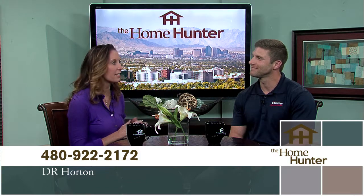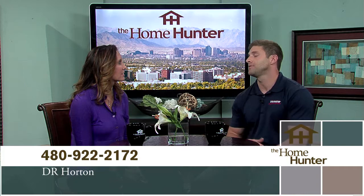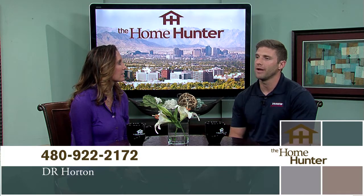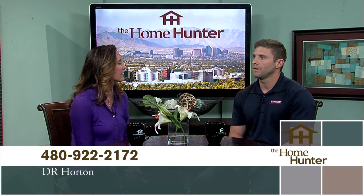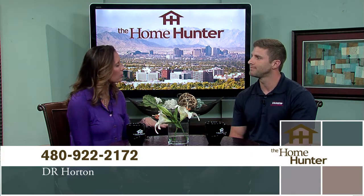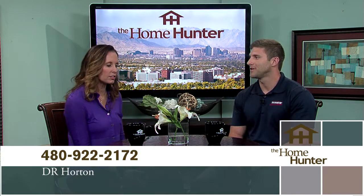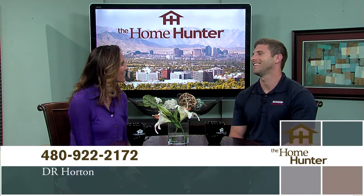People need to just jump in their car and come check this out. It's at Thompson Road and Hunt Highway, right on the border of Queen Creek and Santan Valley — Queen Creek mailing address. Prices start at $198,000. That's fantastic. They do need to come check it out today. Thanks for joining us.